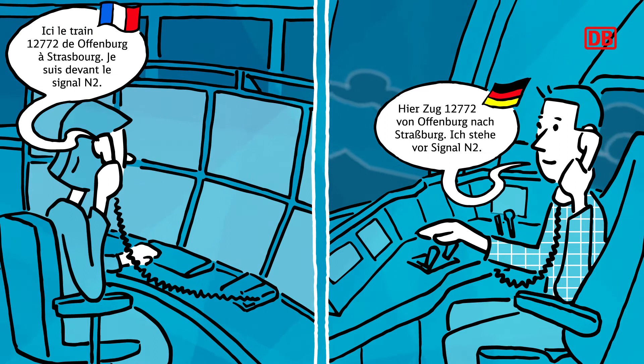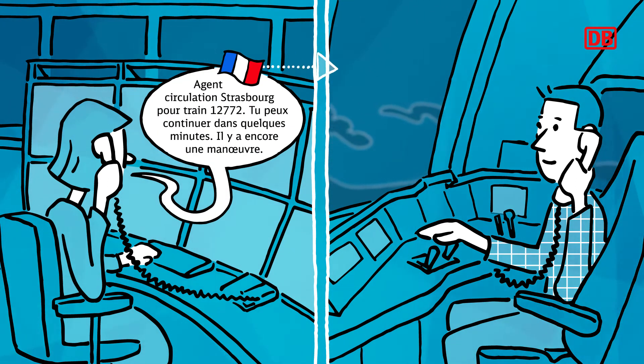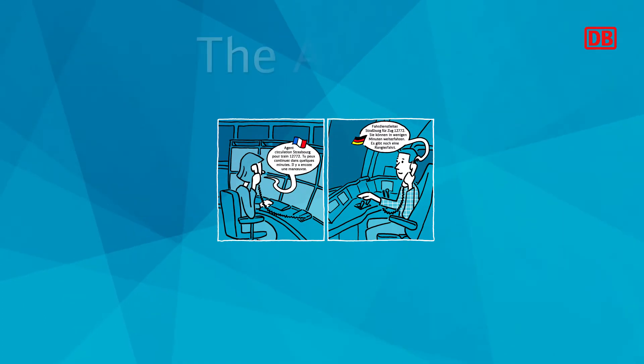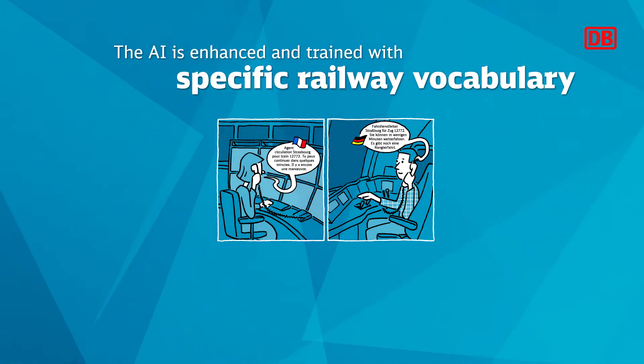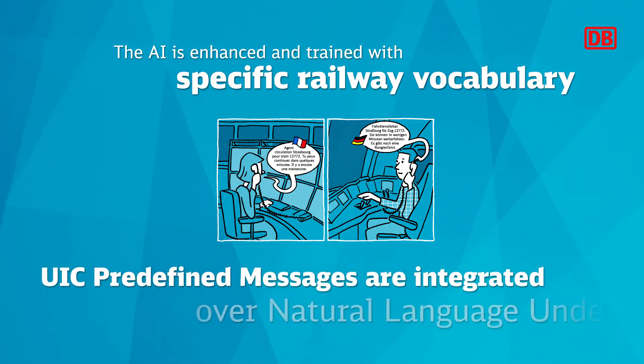KIT plays the translation back to the dispatcher in their native language. All this is done with a synthetic voice that is hardly distinguishable from the human voice. KIT has been trained with a huge number of words and phrases to learn the technical language used in railway operations — a vocabulary that differs greatly from everyday speech.